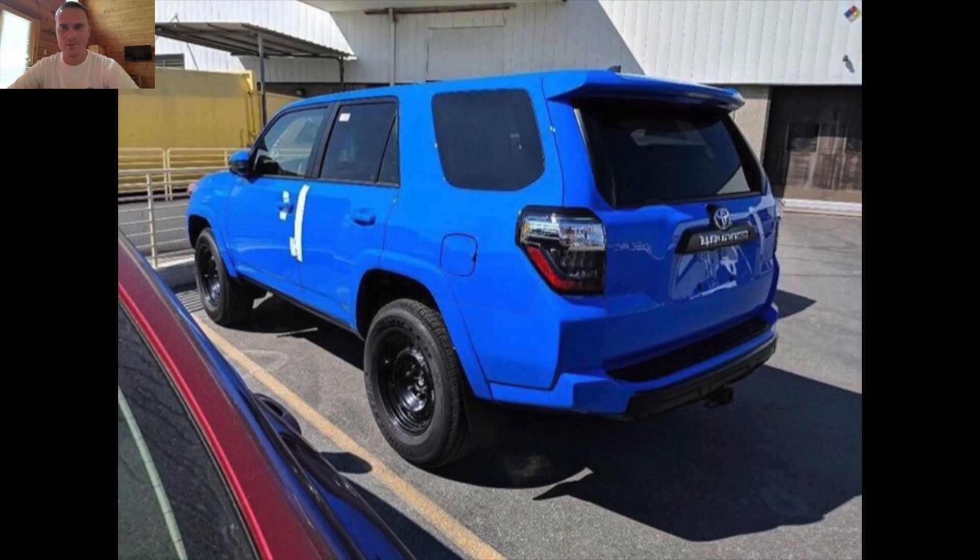You can also see it doesn't even have the FJ Cruiser-style roof rack on it, so it's very naked — definitely at the port. They're coming. It's probably in Seattle right now since it goes from Japan to Seattle, then down into California and across. So it should be on the East Coast probably in September, which is when mine got here last year.